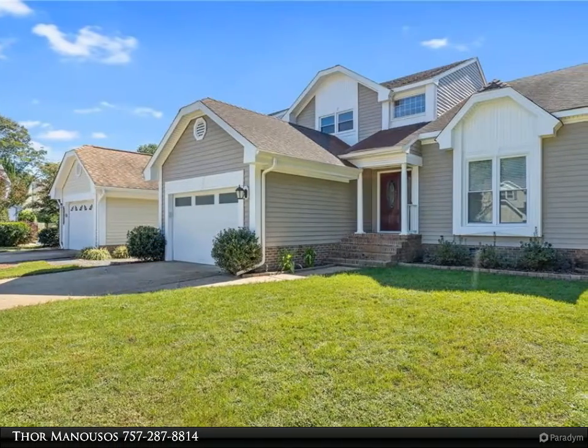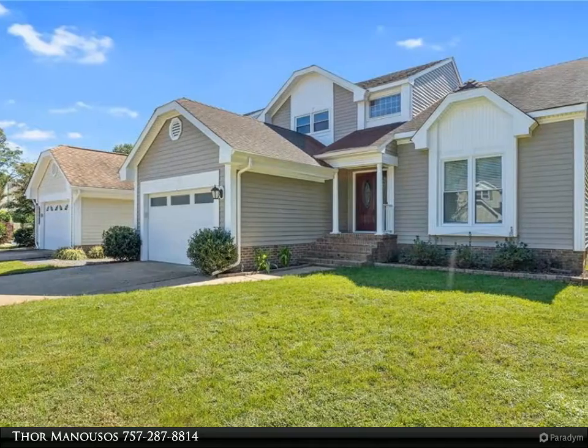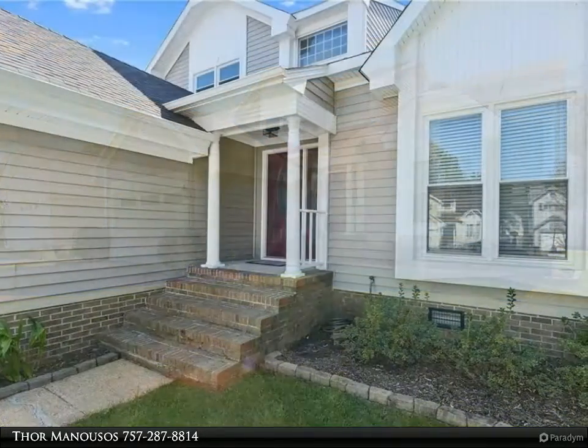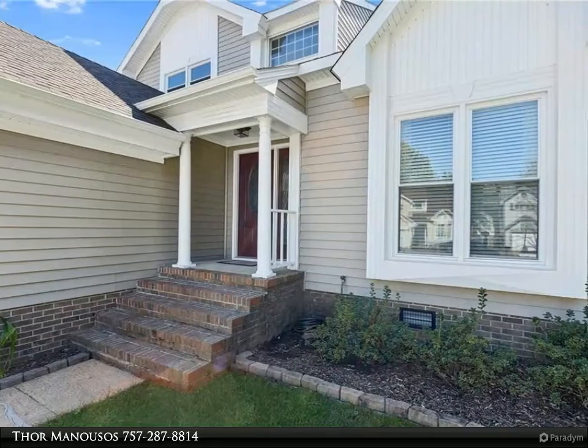This Berkshire Hathaway Home Services Town Realty property video is presented by Thor Manusos. Come show this one first. Bright and airy open floor plan that is move-in ready.